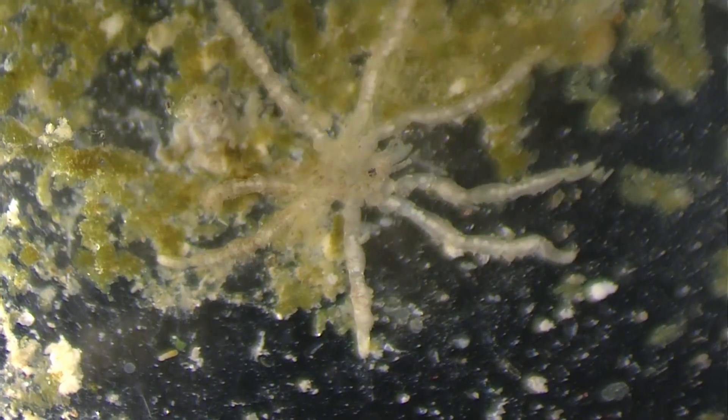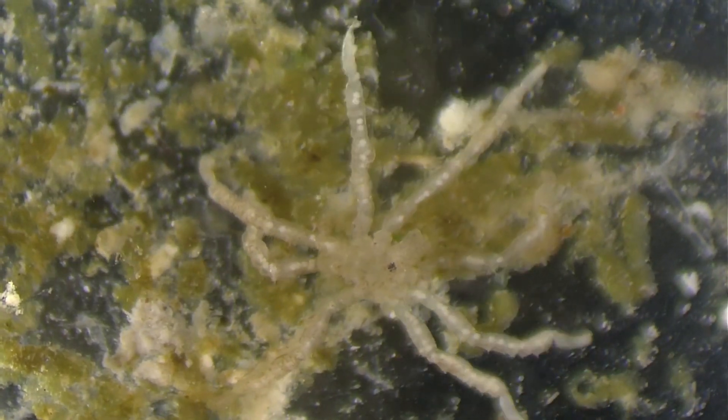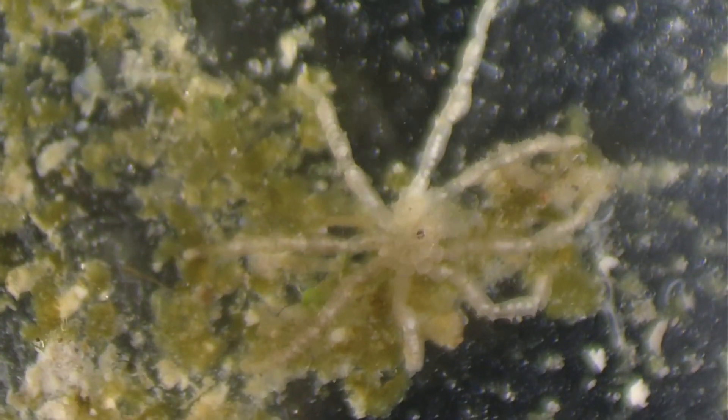This little guy is a pycnogonid sea spider, but don't let his small size fool you — they can grow to enormous sizes, up to two and a half feet across, and are vicious predators that prowl the seafloor. They scout out soft prey and suck out their innards with their large proboscis. They're one of the oldest arthropods, and now let's go over their strange biology.